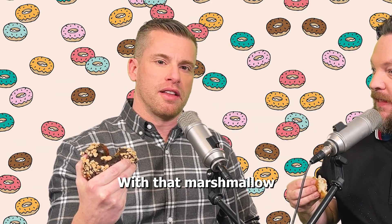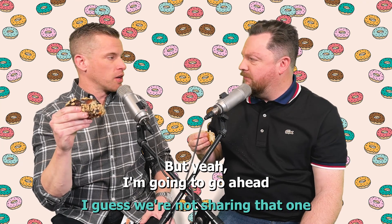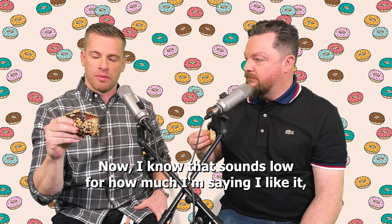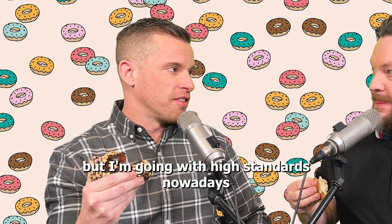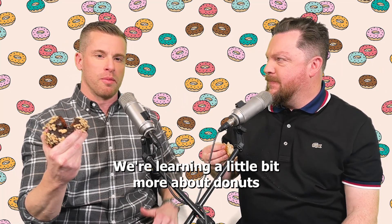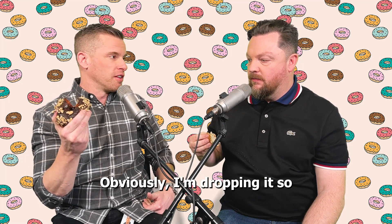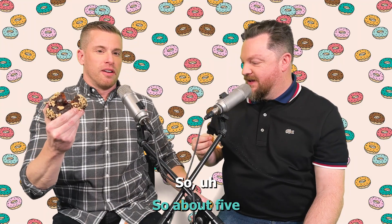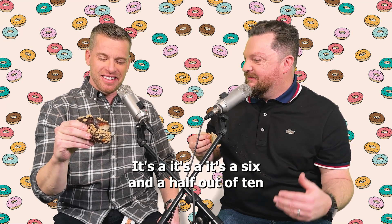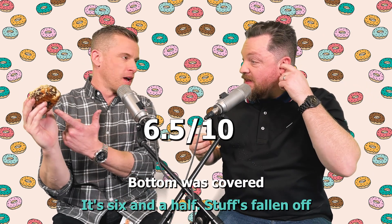That first bite was pretty amazing with that marshmallow. I'm going to give this donut a 6.5 out of 10. Now, I know that sounds low for how much I'm saying I like it, but I'm going with high standards nowadays. We're learning a little bit more about donuts, so my standards have gone up. This is above 5, so it's good obviously. It's a 6.5 out of 10 — could be better.